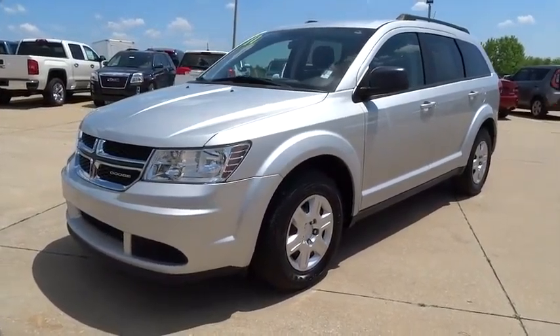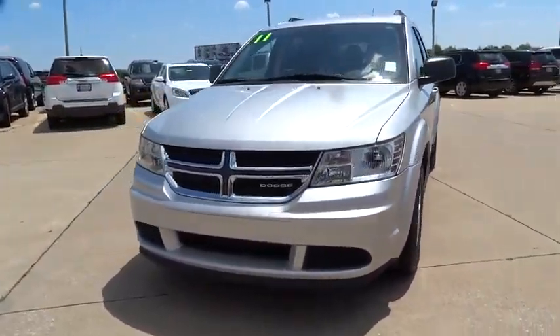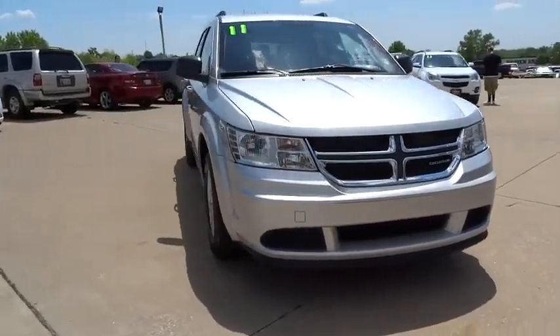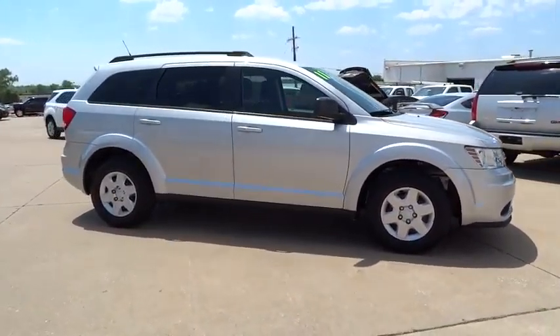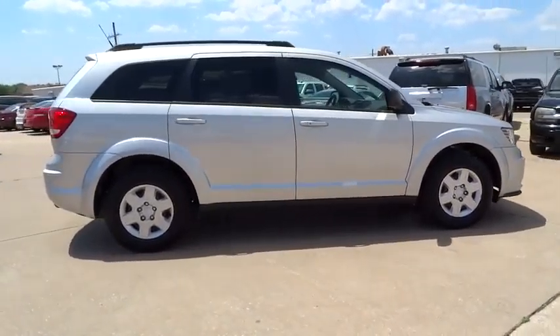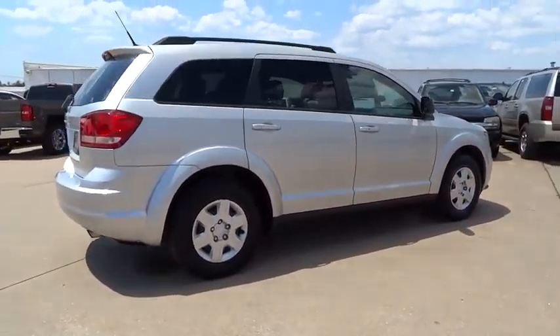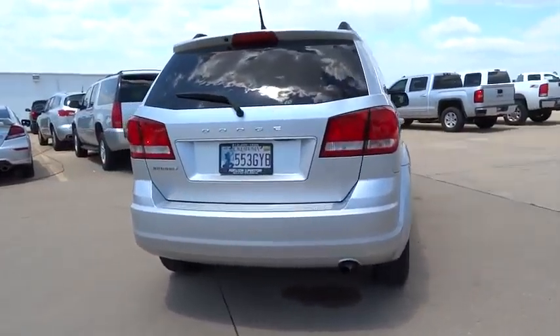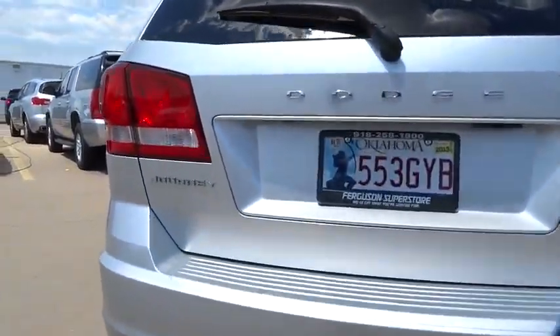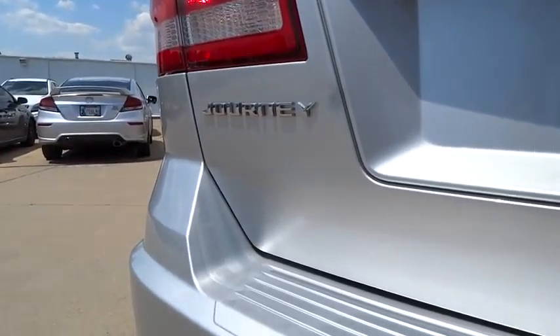2011 Dodge Journey. The Dodge Journey combines the practicality of an SUV with the comfort of a car, all while boasting a style all its own. The Journey's optional third row seat, along with innovative features like a chilled beverage cooler and in-floor storage bins, make it a good and affordable alternative to a traditional minivan, priced below $15,000.